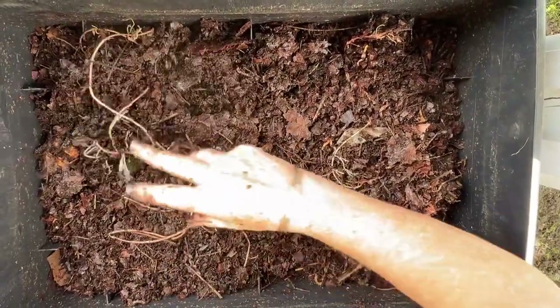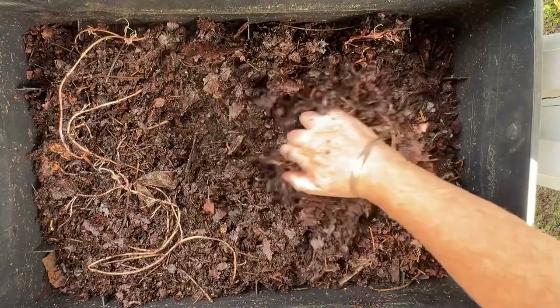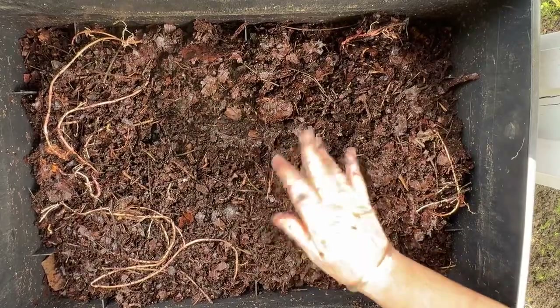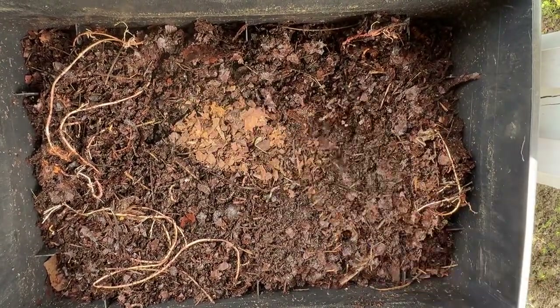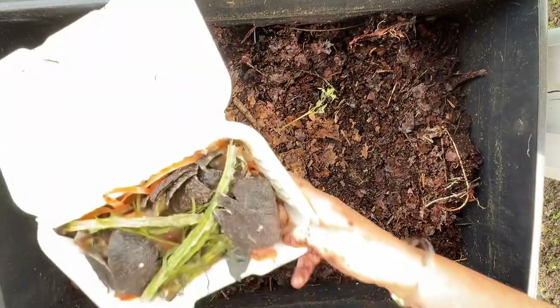Because we're now settled in our new home, I'm going to start treating at least Itsy and Bitsy like regular worm bins and give them each a feeding while we talk about the science behind bedding depth. As you know, Eisenia fetida — the red wiggler worms — are an epigeic worm, meaning they reside in the upper layers of organic matter.